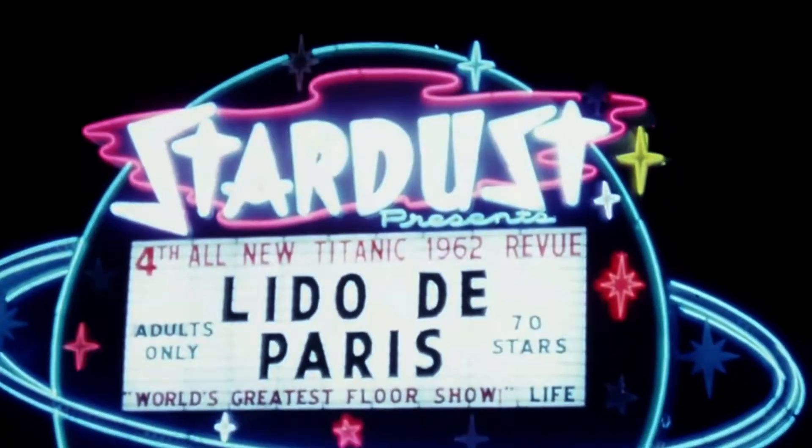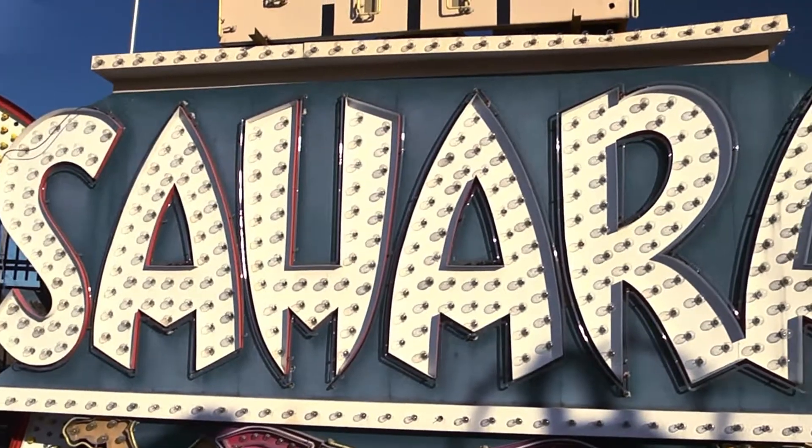Very Jetsons, you know. Well, which came first? This did. Enough said. Here's the Sahara — really a fabulous sign. Really kind of one of the stars of the show here at the museum.